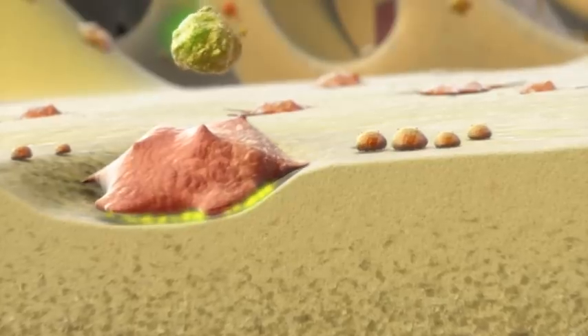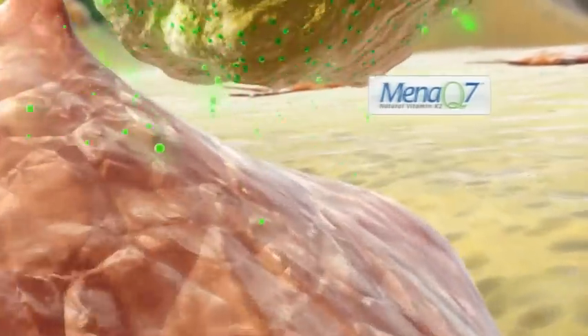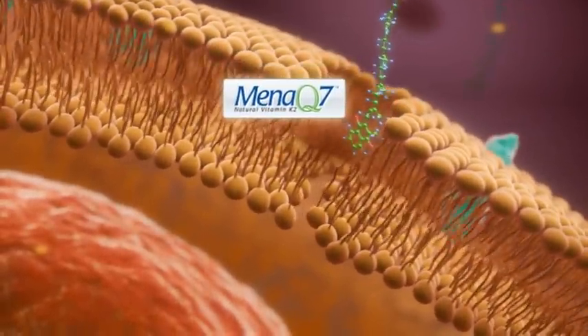Vitamin K in the form of natural MenaQ7 is a supplement which adds to our healthy lifestyle. In contrast to dietary K1, MenaQ7 is highly available and bioactive in the bone tissue.